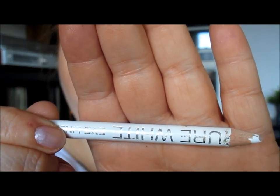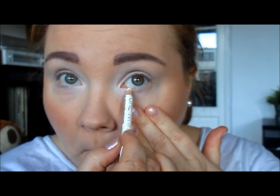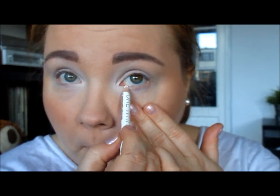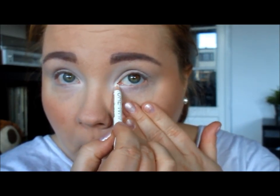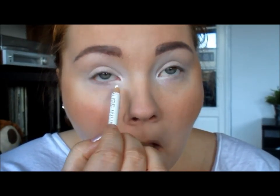Moving on to eyeliner. I use a white eyeliner to bring out my eyes more because I think I have small eyes, and the white eyeliner helps enhance them a little bit so they look bigger.